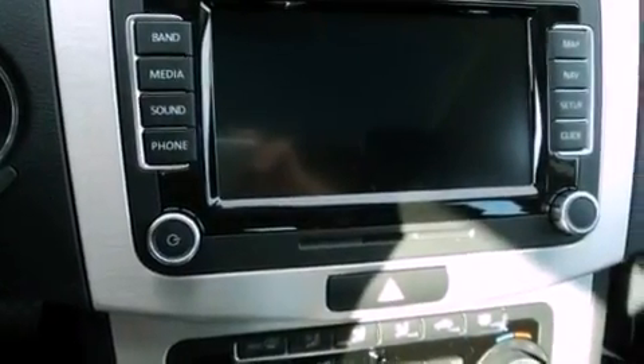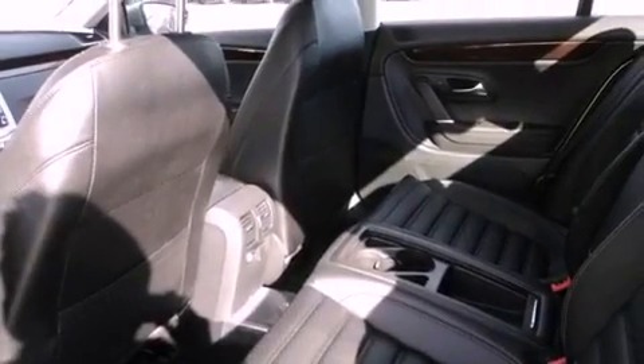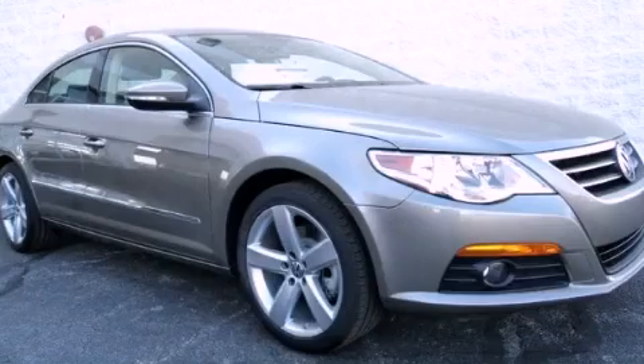With an EPA estimated rating of 31 miles per gallon on the highway, this vehicle is clearly a fuel-efficient choice. Please call us today for more information on this great vehicle.